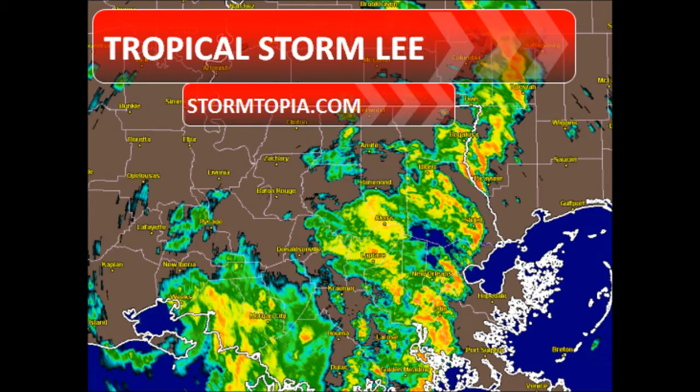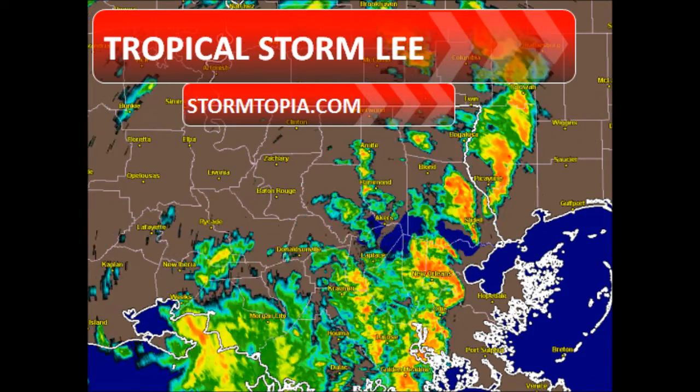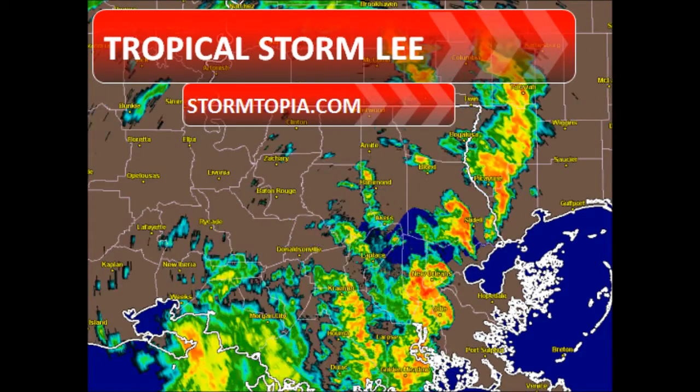Alright folks, the unveiling of our new graphic system today — hope you enjoyed it. I worked on it for a while and I think it looks pretty cool, pretty 21st century. Let's take a look at priority right now.